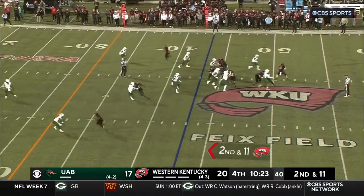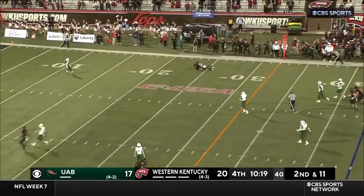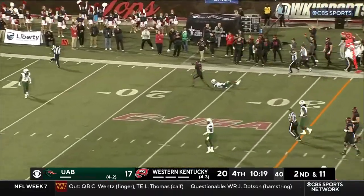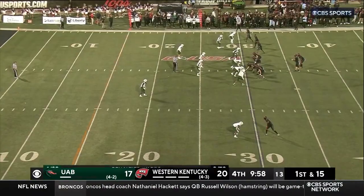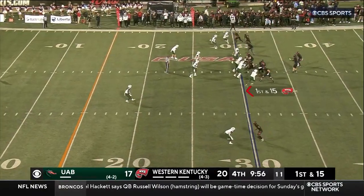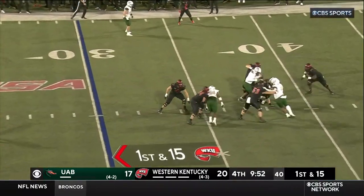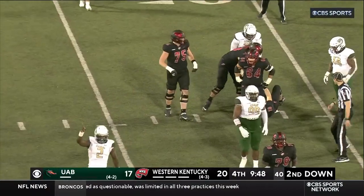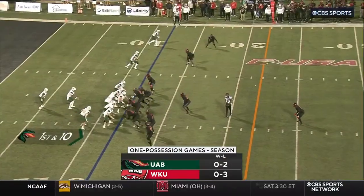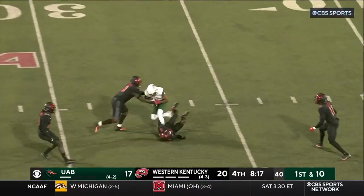Top four teams in the conference all squaring off this weekend. Reid steps up in the pocket, fires — got him in — and it is caught, complete. Malachi Corley comes up with the play. Three turnovers and putting your team in scoring position — it's not that difficult. Reid gets swallowed up, had nowhere to go there, finally brought down at the 41.